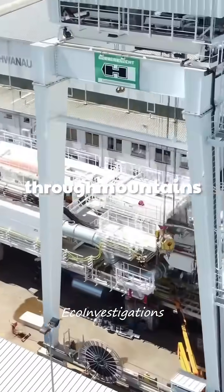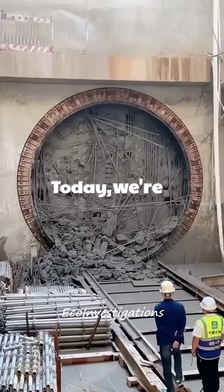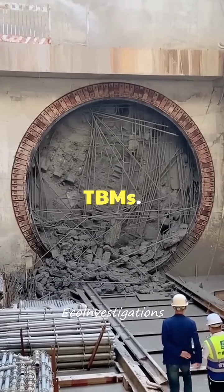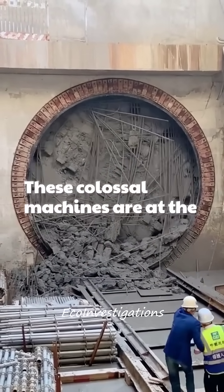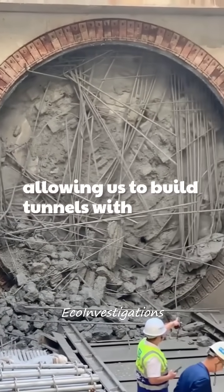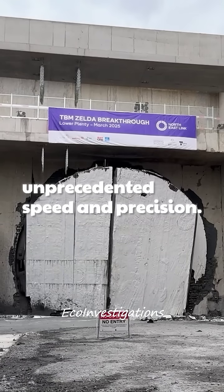Want to see how we build tunnels through mountains and under cities? Today, we're exploring the incredible world of tunnel boring machines, or TBMs. These colossal machines are at the forefront of modern engineering, allowing us to build tunnels with unprecedented speed and precision.